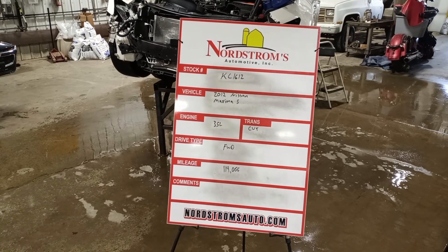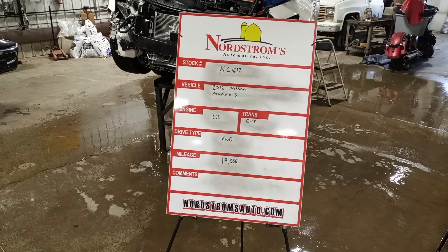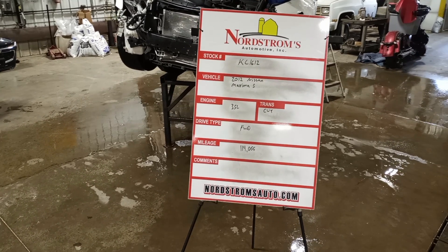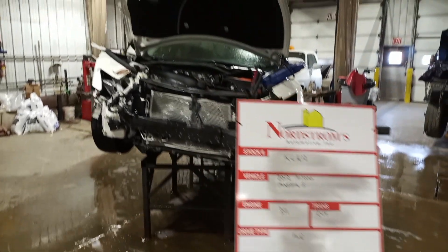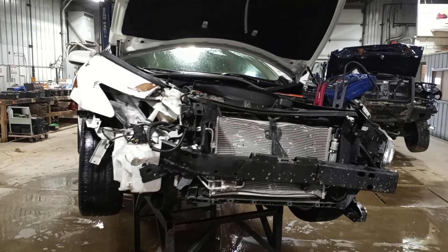Stock number KC 1612 — 2012 Nissan Maxima S, 3.5 liter, CVT transmission, front wheel drive, with 114,066 miles. White in color, front and right-hand rear damage. Verify the drivetrain is okay and tear down.